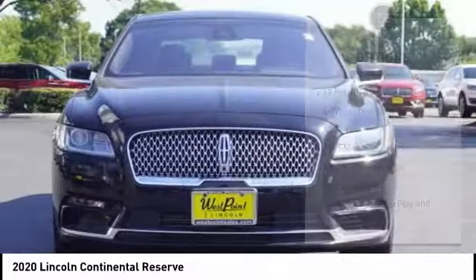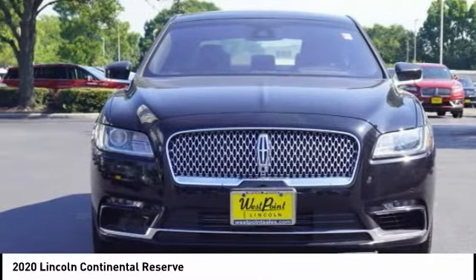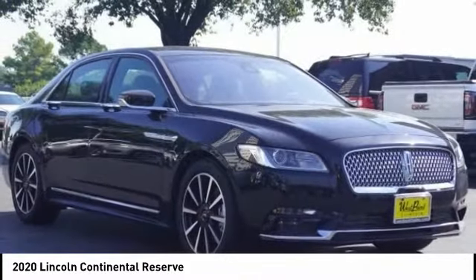Four-wheel disc brakes, power moonroof, rain-sensing wipers, rear window defroster, navigation system.